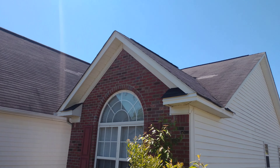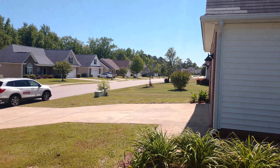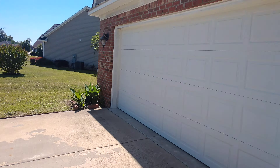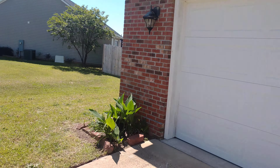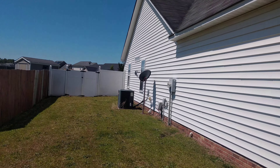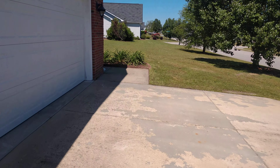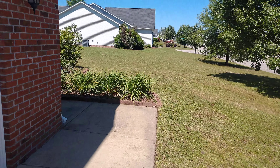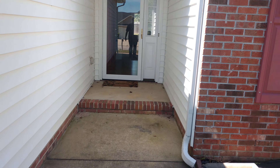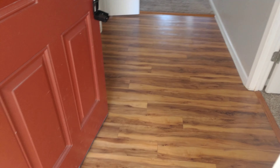The house has a lot of repaired shingles but it does not leak. There's a vinyl fence, a storm door, and laminate floor in the foyer.